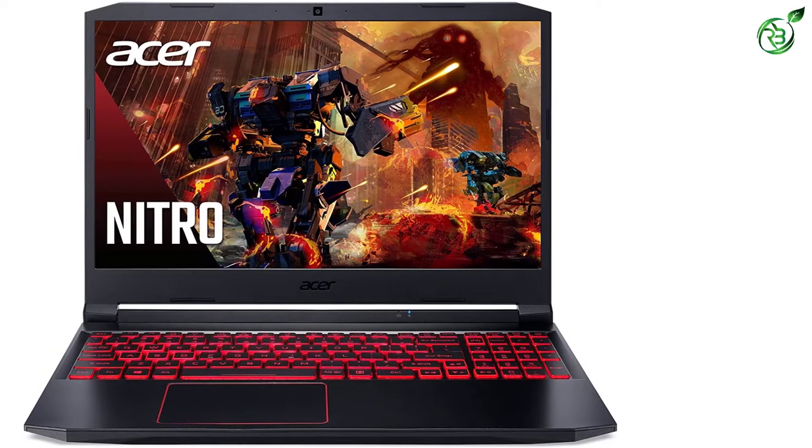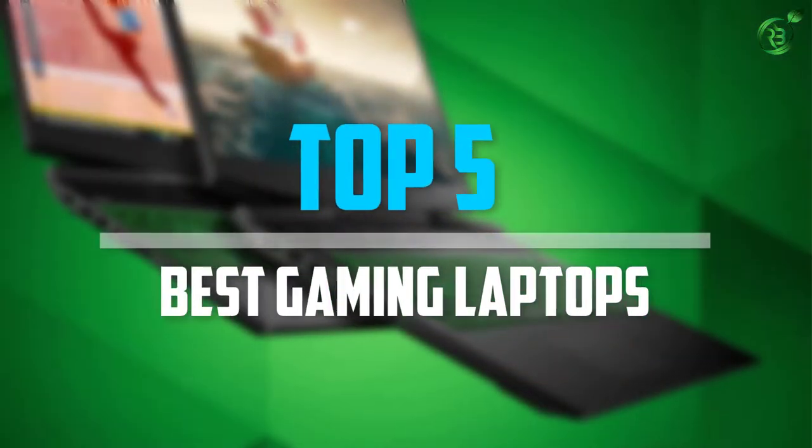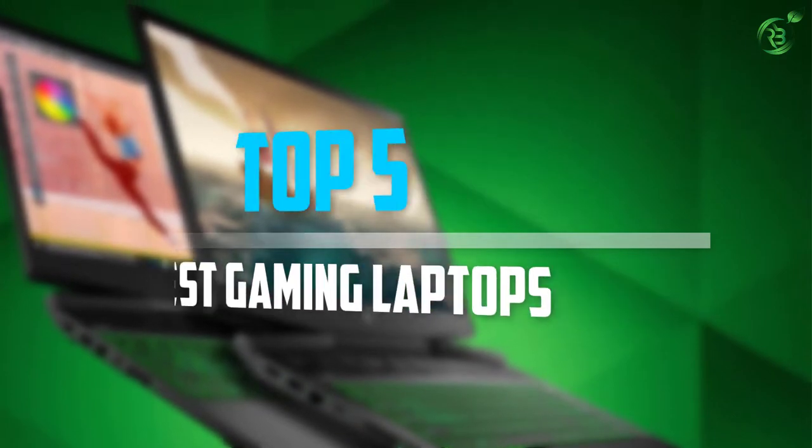Are you looking for the best gaming laptops in your budget? Well, in today's video we break down the top 5 best gaming laptops that are available on the market. Let's get started.